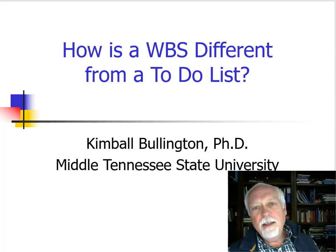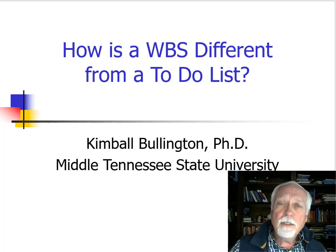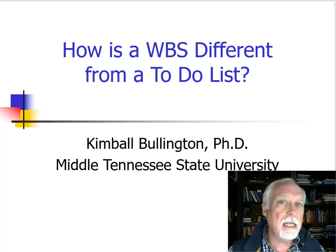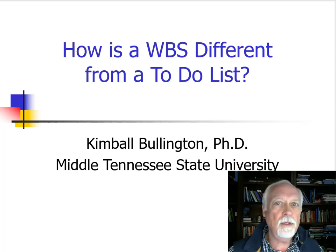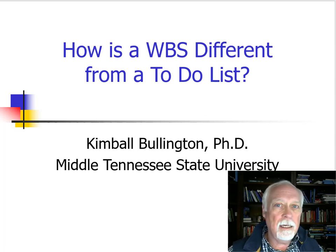Hi. I've just begun grading the charters — or at least the discussion of the charters — and I began to see that some of you favor the scope as the part of the charter that made the most sense to you or gave you the most benefit. Some of you looked at the milestones and said that was the most important. And that leads me to today's video where we're about to go into work breakdown structure, and I want to tie that scope to the work breakdown structure but also want to sort of avoid a common misconception.